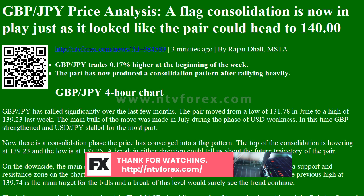On the GBPJPY hourly chart, the pair has rallied significantly over the last few months. It moved from a low of 131.78 in June to a high of 139.23 last week. The main bulk of the move was made in July during the phase of USD weakness, when GBP strengthened and USDJPY stalled. Now there is a consolidation phase, and the price has converged into a flag pattern.